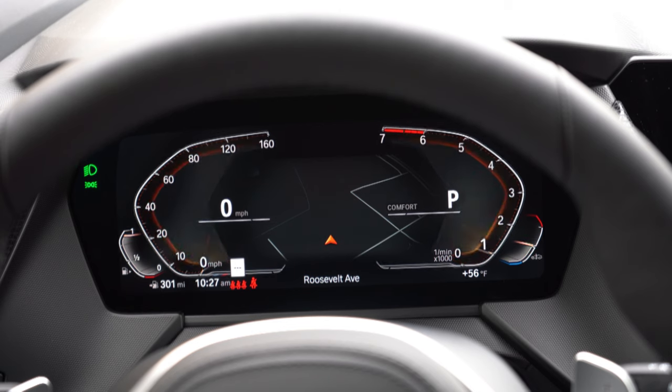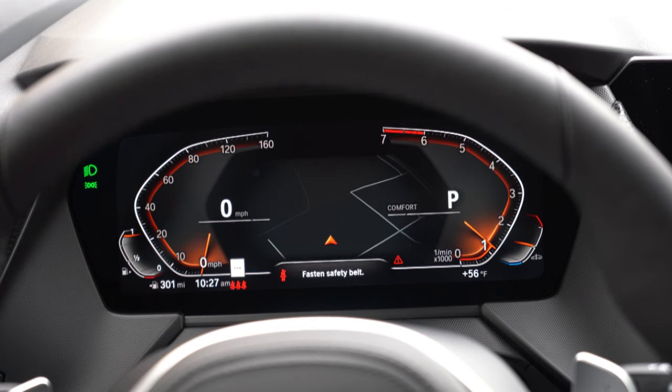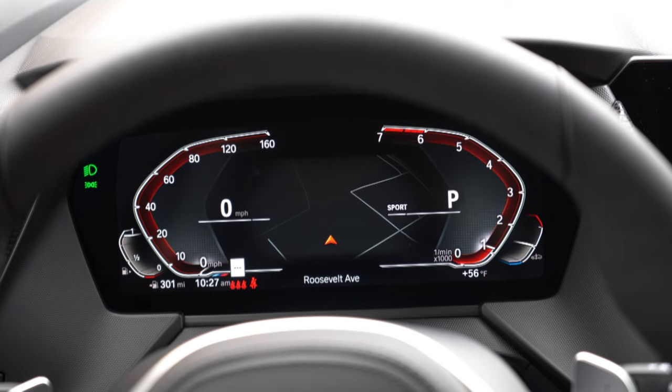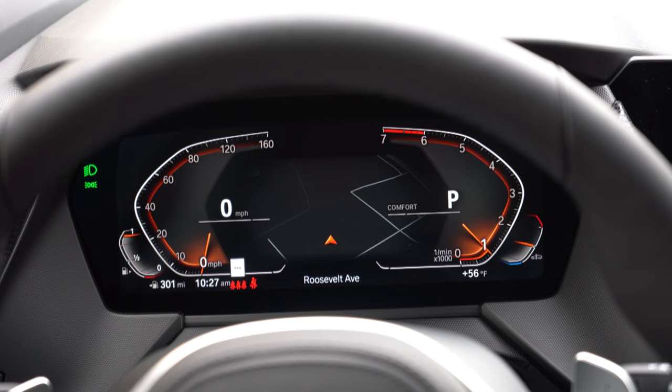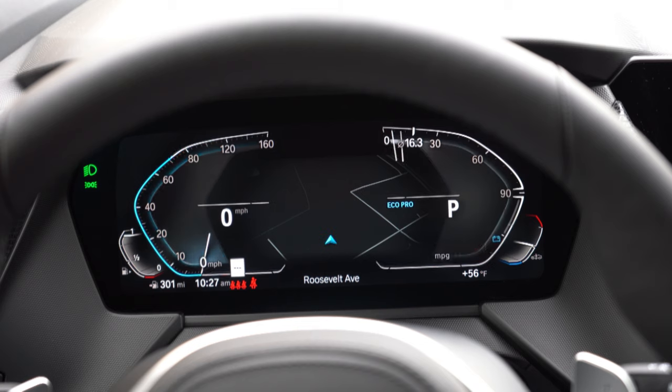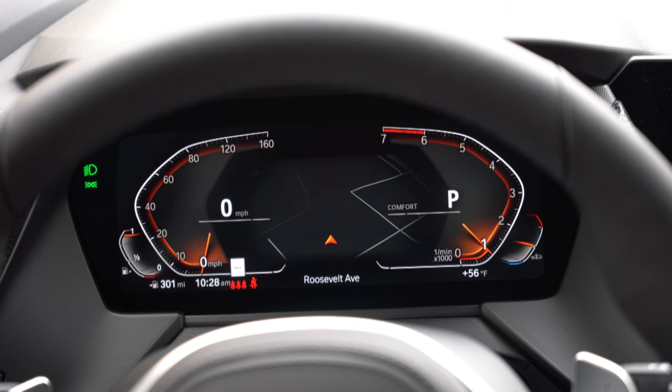Another new option for 2022 is navigation integration into that digital gauge cluster, available for $600. I also like that the gauges change color with the driving mode — Sport gives red hues, Eco Pro gives blue hues, and Comfort gives a reddish-orange that honestly matches our seats quite well. You can also see miles remaining, outside temperature, and much more on the digital gauge cluster.